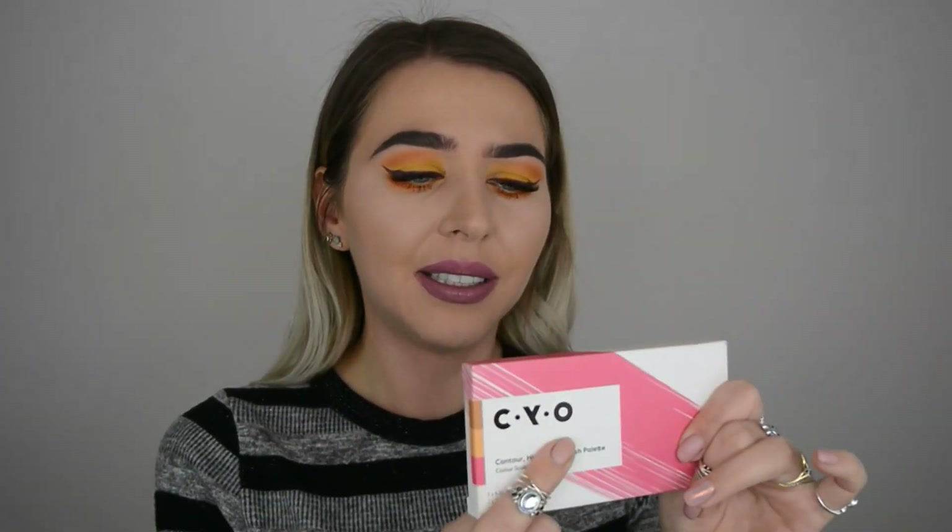The brand I'm talking about is CYO, and apparently it's owned by Boots. I Googled it and yes, it says Boots Company PLC, Nottingham England. They don't state it on the packaging but apparently it's a cruelty-free brand, as Boots stands for cruelty-free makeup. Boots also owns No7 and a few other brands, and all of them are cruelty-free.